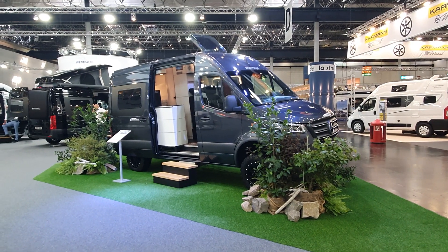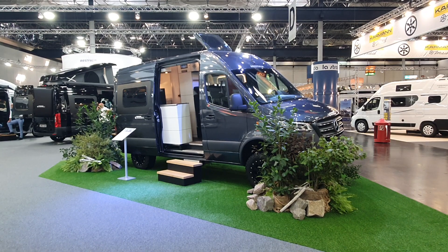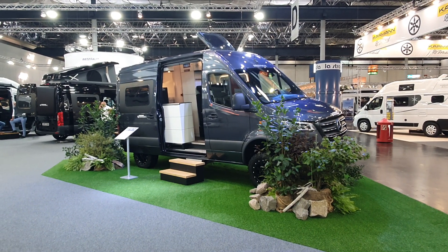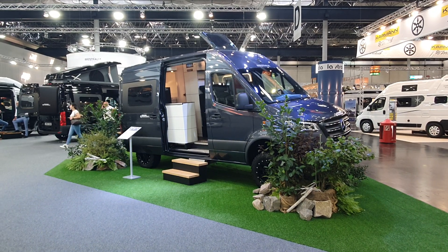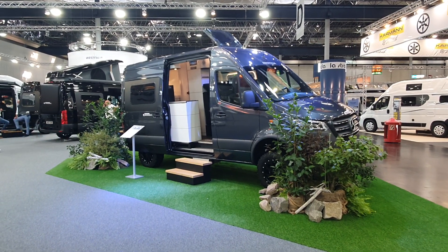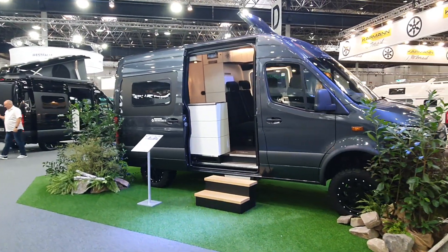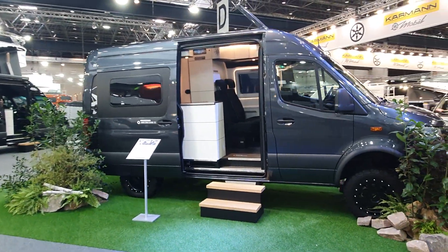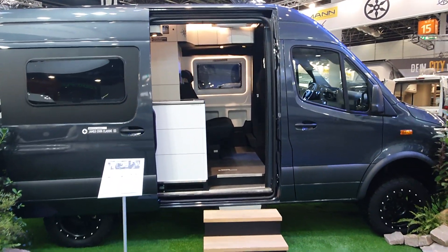One of my favorite Mercedes camper vans — I know I've got a number of them, but I'd put this in my top eight. This is the Westfalia James Cook camper van. It was introduced, if I remember correctly, for the 2019 season.